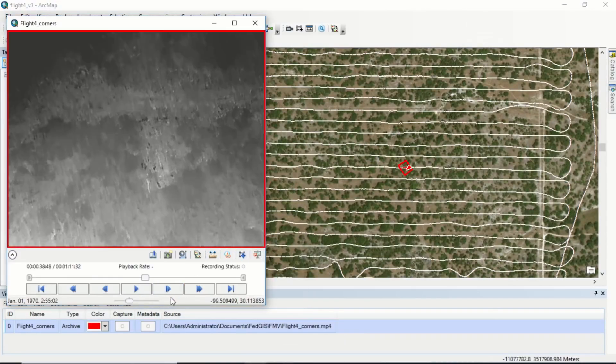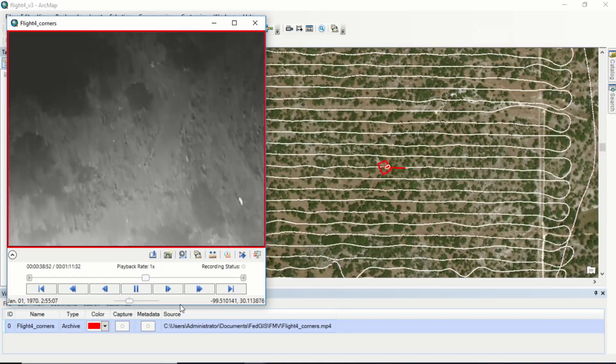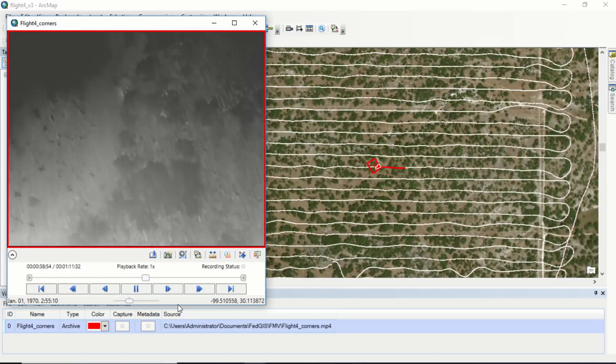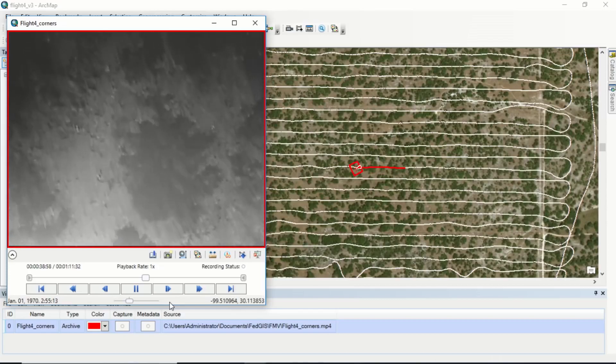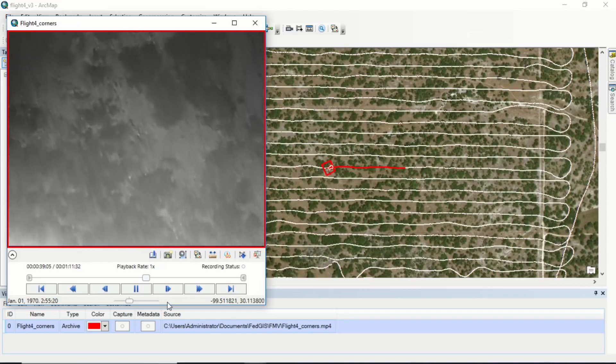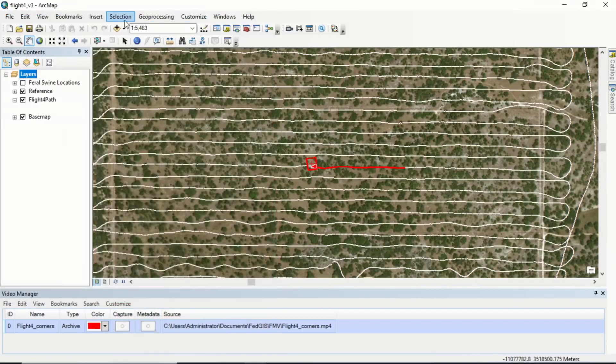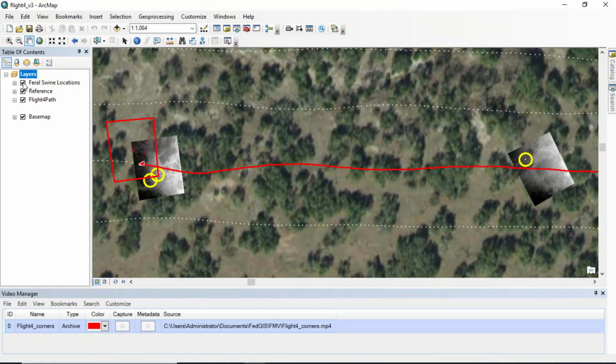The way we analyze this data is with ArcGIS Desktop and full motion video. On the left, you can see the thermal video with white being hot. On the right, you can see the location of the UAS, with the red rectangle being the swath width of the camera. Where the video stops, you can see there are two feral swine in the video, and we can also mark these locations on a map. With UAS and thermal sensors, we can locate, count, and estimate feral swine populations, aiding us in our management activities.